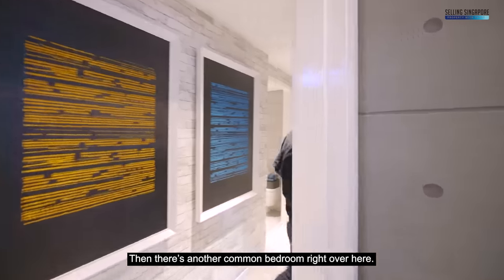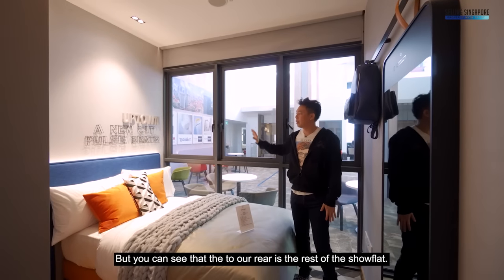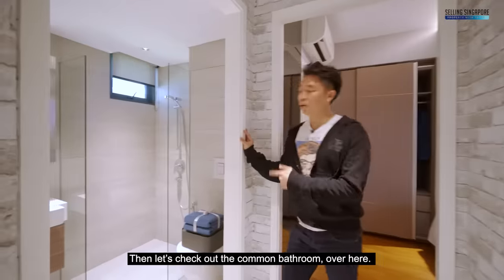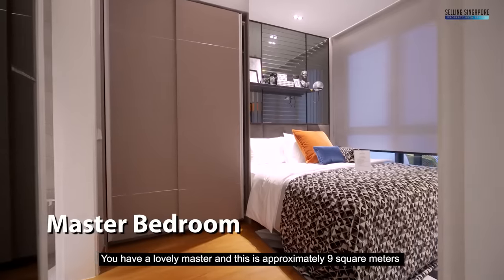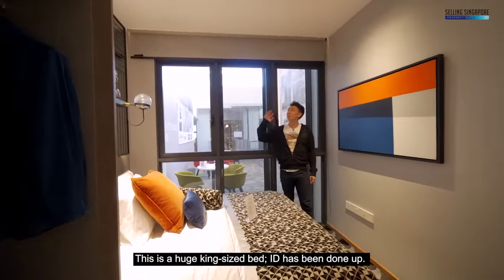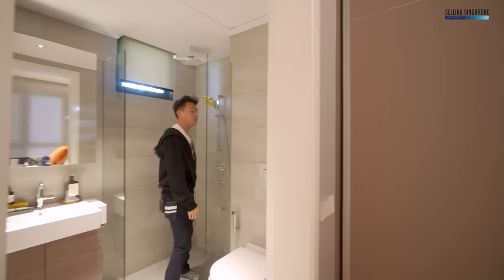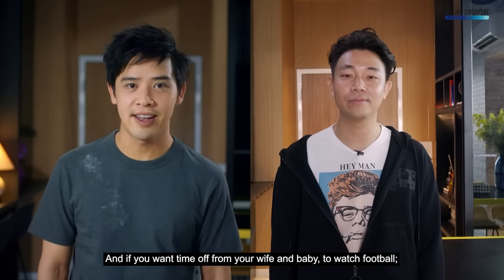There's another common bedroom that comfortably fits a double bed with enough space to spare. The common bathroom supports both common bedrooms. The master bedroom is approximately nine square metres of livable space, large enough for a king-size bed. Moody blinds and a beautiful rain shower in the master bathroom complete the suite. And if you need time away from the family to watch football, you can always hide up in the loft.